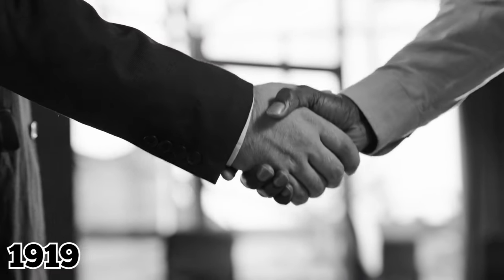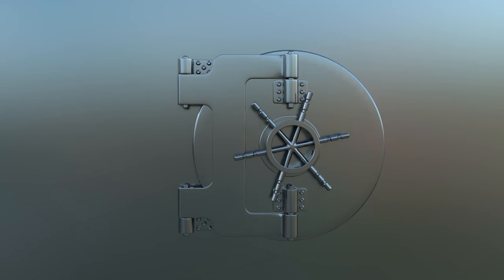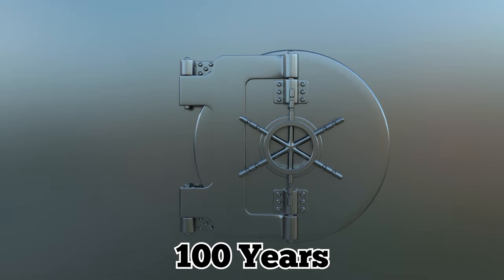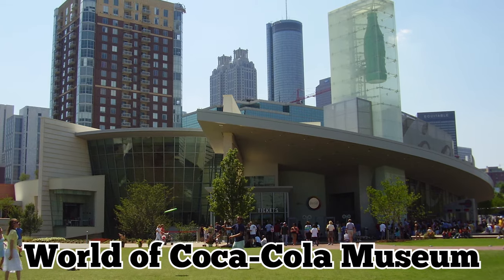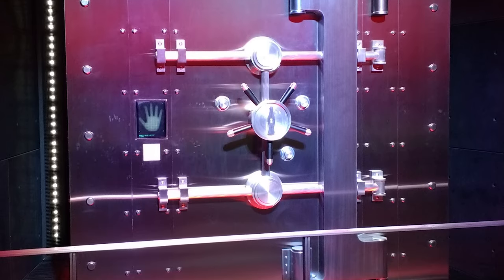In 1919, a group of investors led by businessman Ernest Woodruff bought the Coca-Cola Company. Between then and 2011 — for nearly 100 years — the recipe was kept hidden in vaults in New York City and Atlanta. Today, it's locked inside a safe at the World of Coca-Cola Museum in Atlanta, where the vault's giant door is put on display for the public.